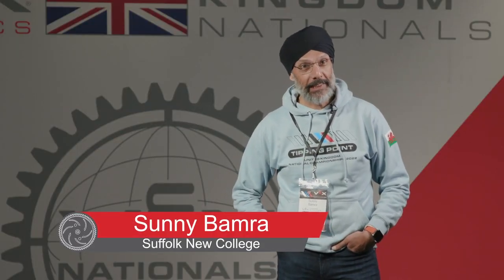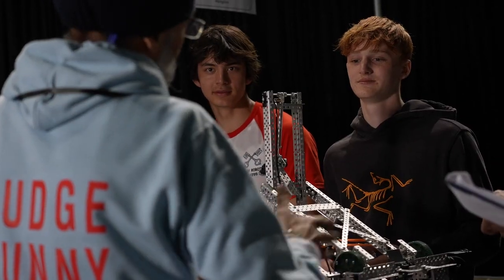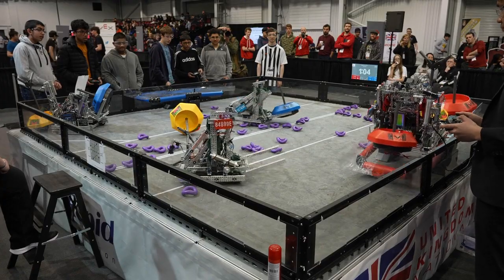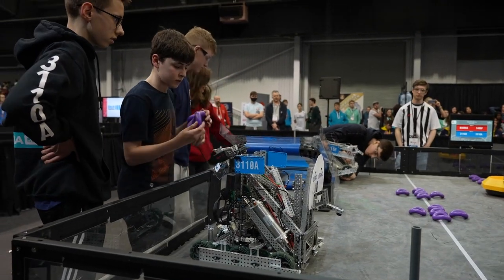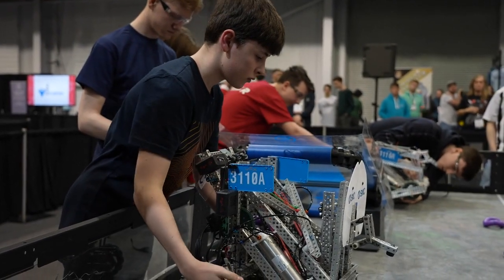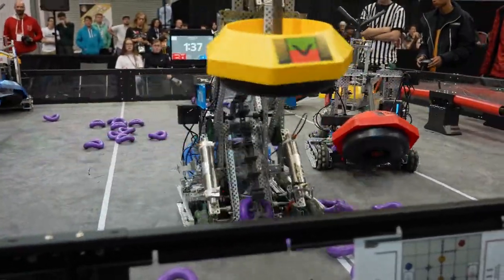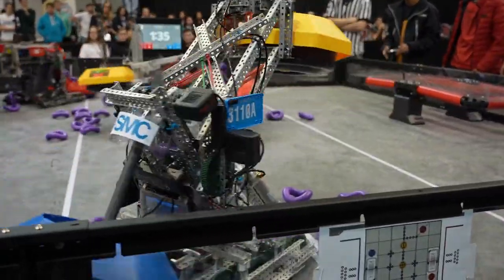To see youngsters showcasing their skills where they are using design, where they're using mechanical skills to build and design a robot from scratch, and seeing all these learners compete — it's a privilege. By using the VEX Robotics platform you build an understanding of how mechanical systems work and how to incorporate code and physical hardware into a final product.